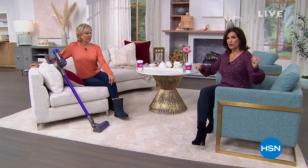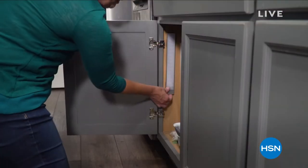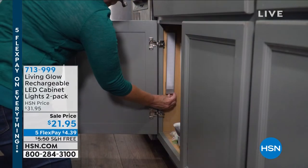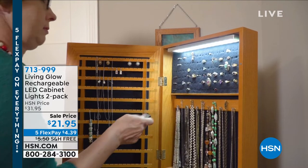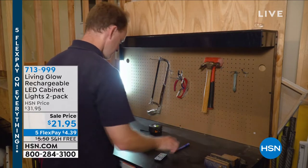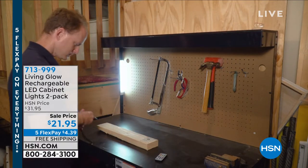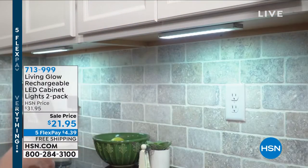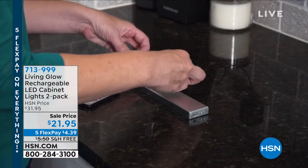Our friend Cam needs this product — he's got a boat and needs good lighting. Lighting almost anything is so expensive unless you do it the way we did. I have these on our boat, in my kitchen, on my bookshelf, and my daughter has these in her dorm room. Living Glow has done a rechargeable LED cabinet light, introduced to us by Julie Truster.